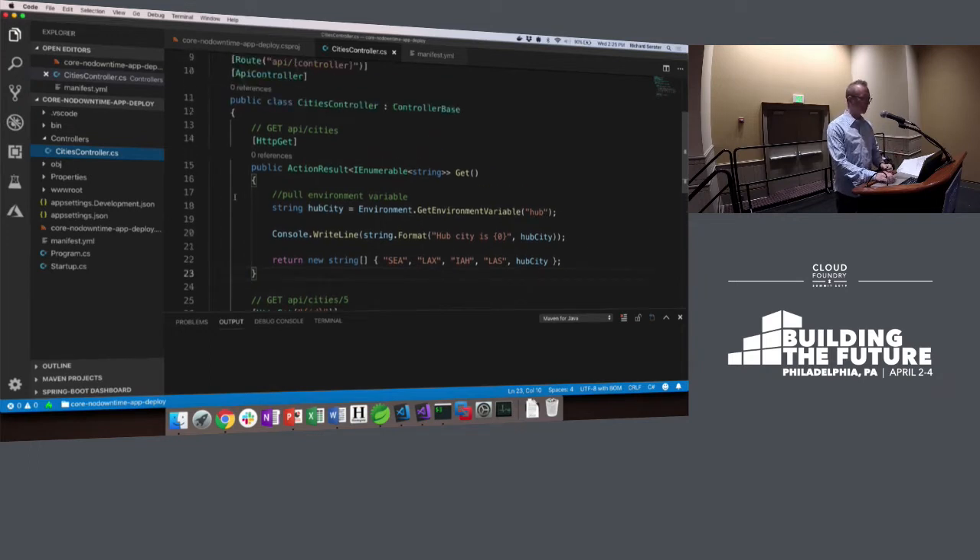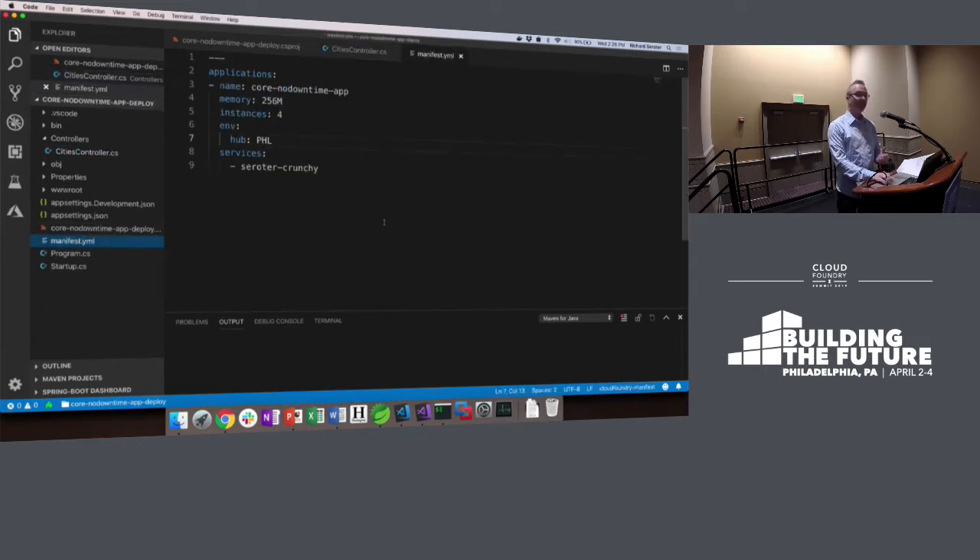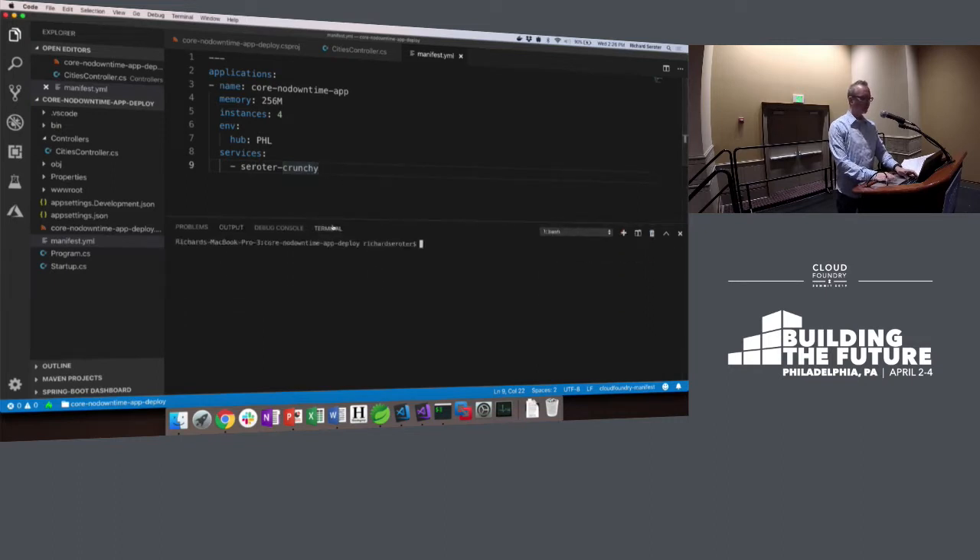Nothing in here is Cloud Foundry-specific. I can run this on EKS in Amazon, on Azure App Service — nothing about this is Cloud Foundry. There is that little tiny bit of YAML that says what's the name of my thing, how much memory, how many instances. I'm defining an environment variable for the Philadelphia airport and attaching it to a service — a Crunchy Postgres database instance. That's the only thing. I could do all this from the command line too, but I'm doing it in a declarative format that I can throw in source control and have a real change history.